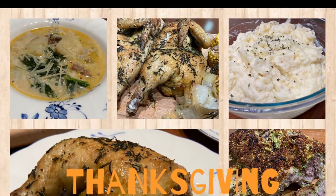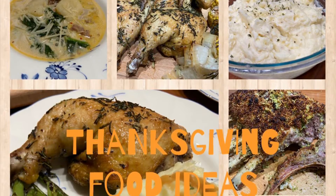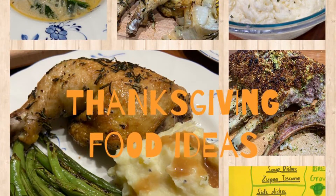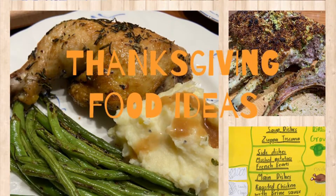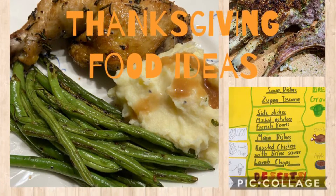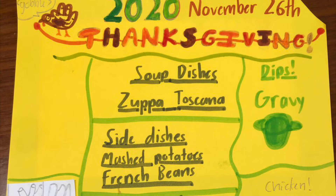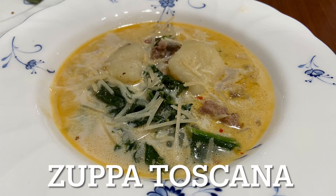Hello guys, welcome to another TBB cooking video! Today I'll be showing you some ideas for Thanksgiving food. So if you're new, hello and subscribe. Okay, so first we'll do Zuppa Toscana soup.